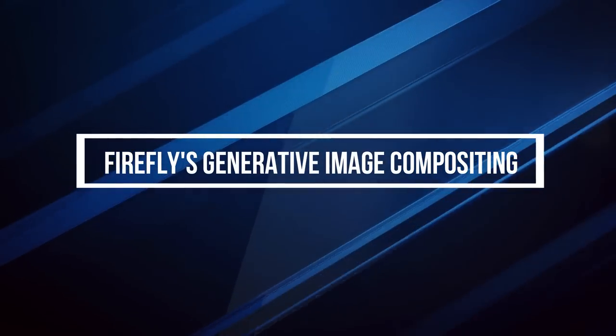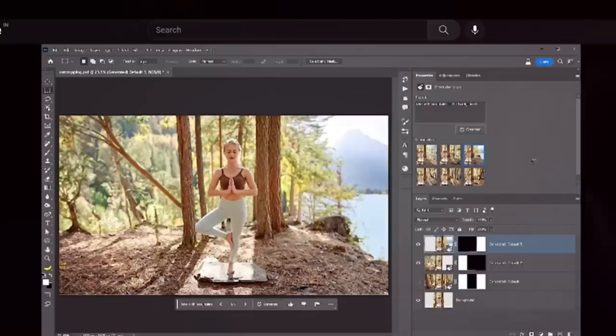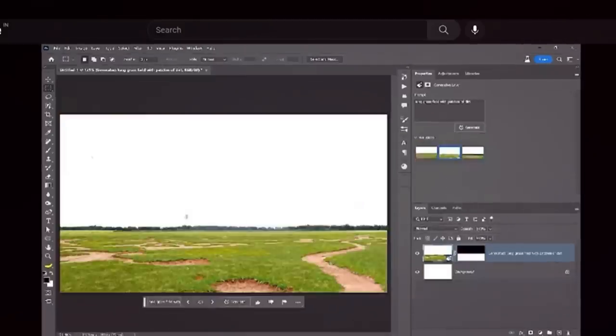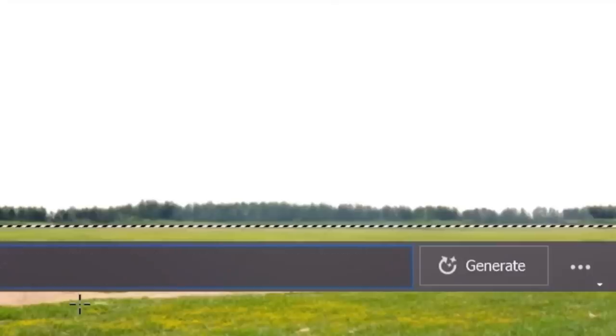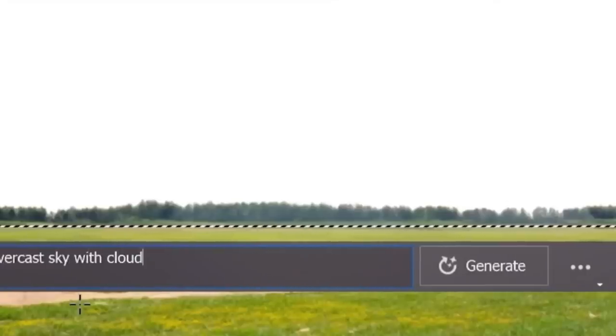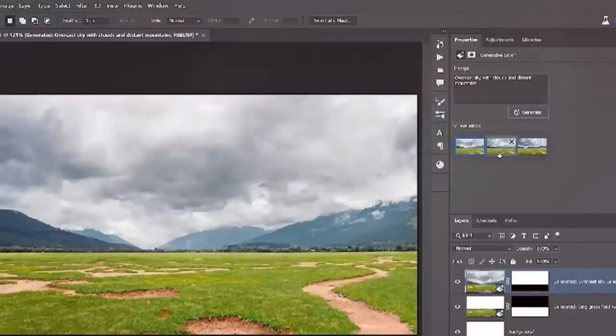Firefly also simplifies the process of image compositing. Combining elements from two or more photos is easy to do but hard to get right. With Firefly's Generative Image Compositing, a process that used to take many steps is now simple and straightforward.